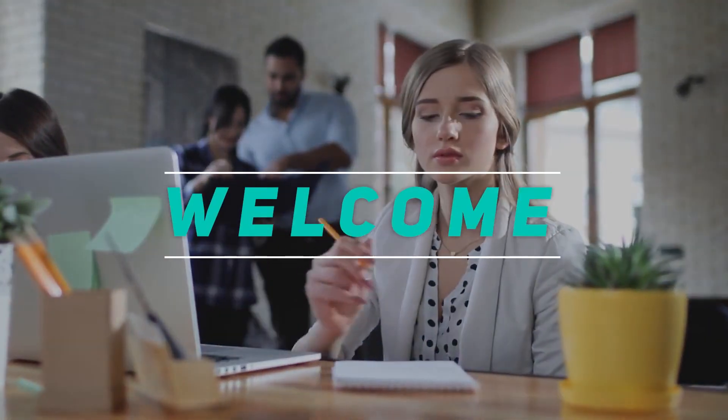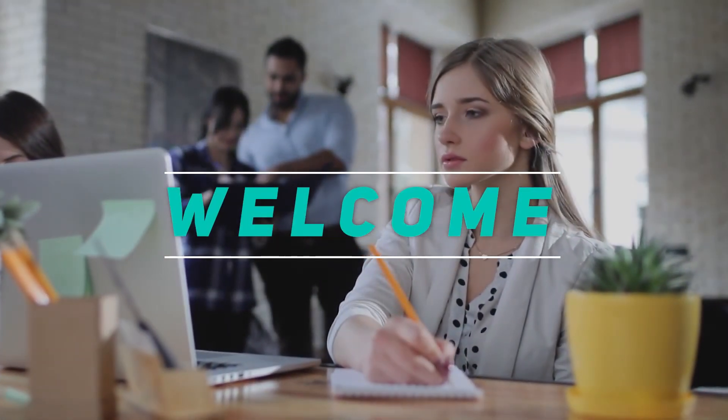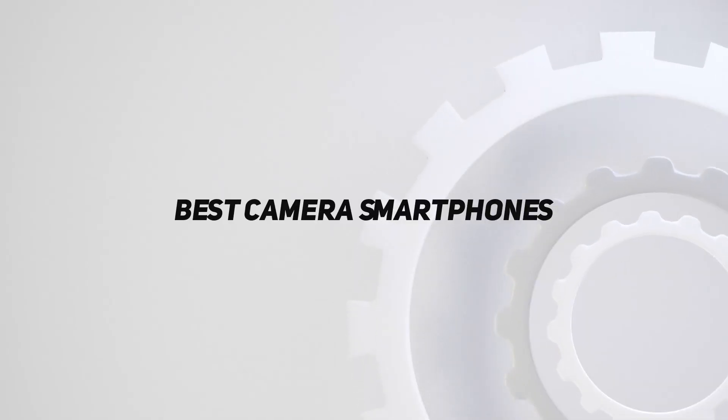Hey, welcome back to my channel. In this video, I'm gonna talk about the Top 5 Best Camera Smartphones.